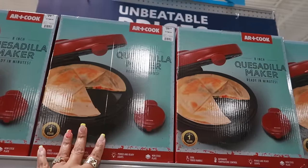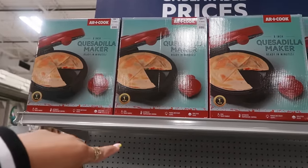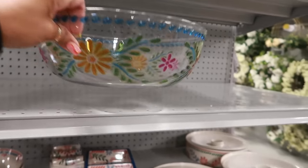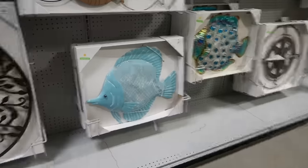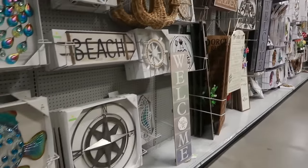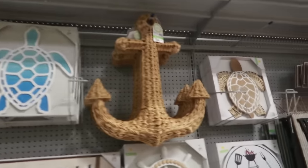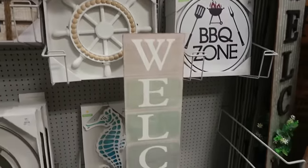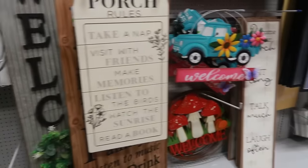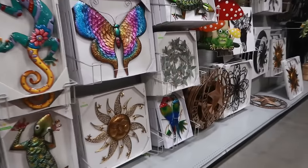Here's an eight-inch quesadilla maker. Why did I just want to say how they said it on Napoleon Dynamite? A quesadilla. This bowl right here, $13. You have some fish artwork. Create an at-home gift registry online. The anchor is $35. All kinds of artwork.